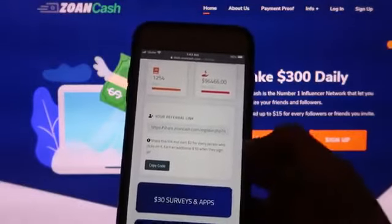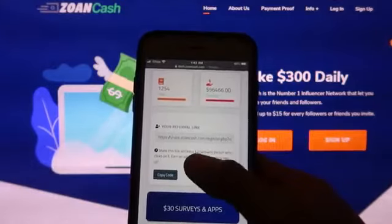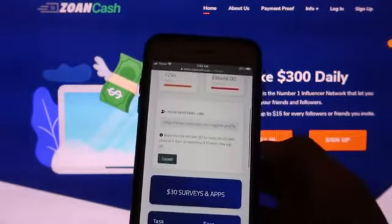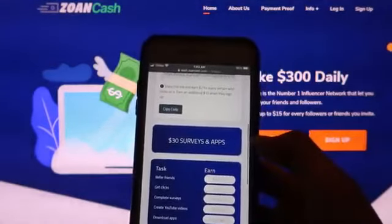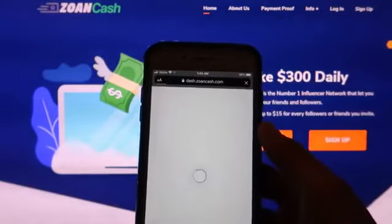The first method that you can do here is to earn free PayPal money by referring a friend. You can see that you have a referral link here that you can share across social media platforms, earn $2 on each click, and $10 for each person registering using your link. Just copy your link and start sharing it to your friends and family.